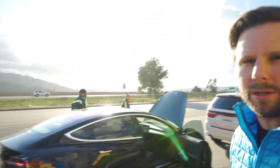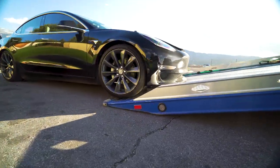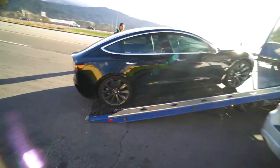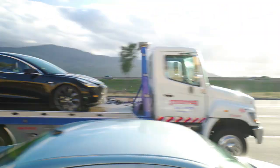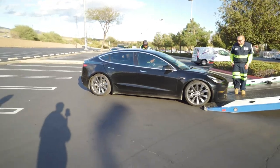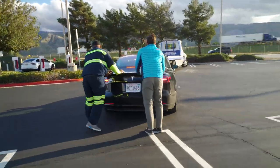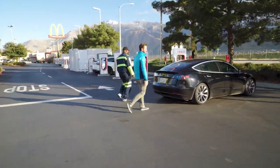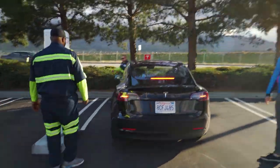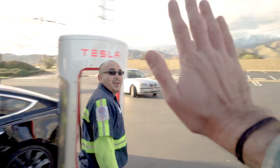Tow truck's here. We're going to get it loaded up and go charge. Thank you — good job, man.